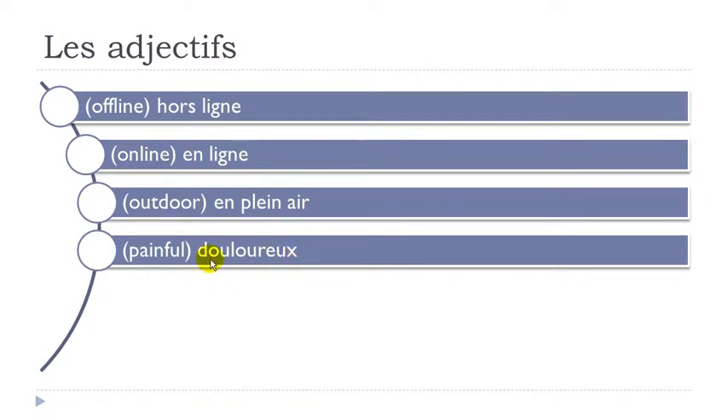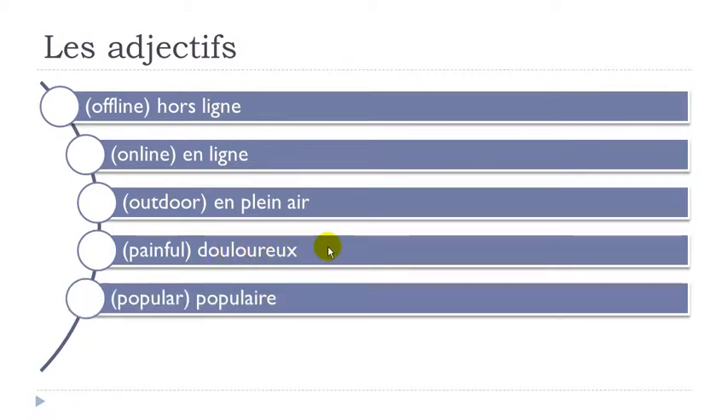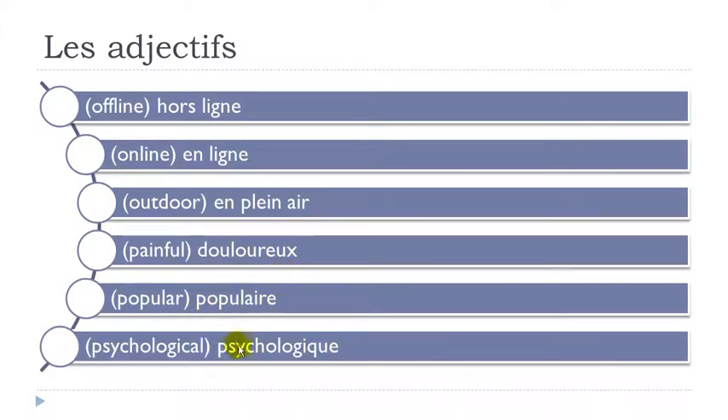Douloureux — final X not pronounced, OU together. Douloureux. Populaire — final R not pronounced. Populaire. Psychologique — it's an exception: you get P-S-Y-C-H-O but we pronounce it as K not SH. Psy-co-lo-gique. Final Q-U-E gives K. Psychologique.